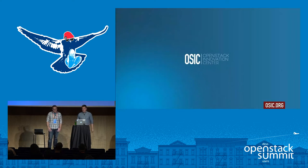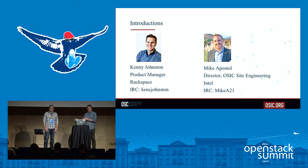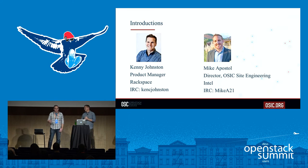We wanted to introduce ourselves. I'm Kenny Johnston, a product manager with the OSIC partnership between Rackspace and Intel. My paycheck comes from Rackspace, but I'm an OSIC-er through and through. I'm Mike Postel, a director at the OSIC Site Engineering in San Antonio. I work at Intel on this OpenStack Innovation Center and work out of the Rackspace building — it's pretty cool.